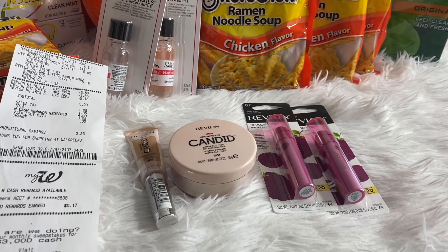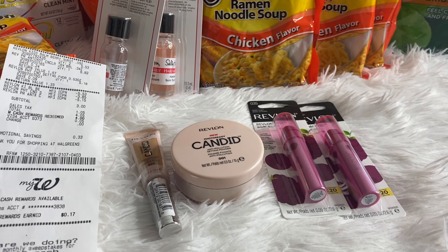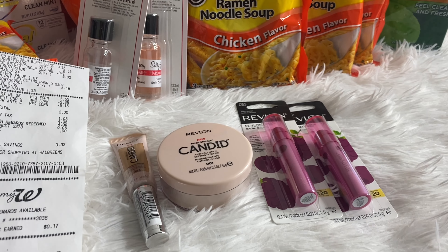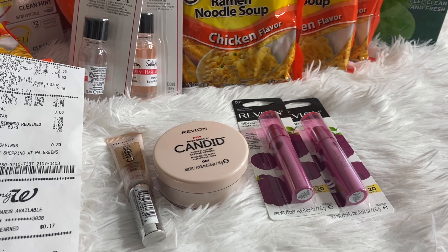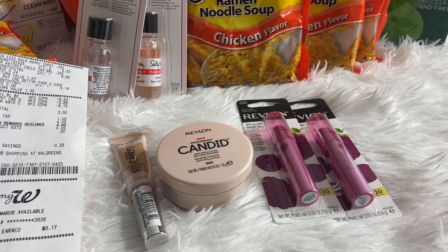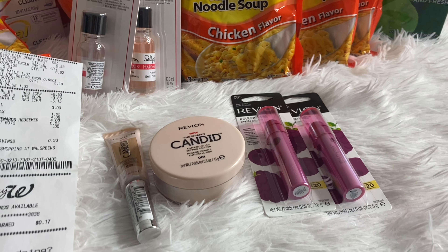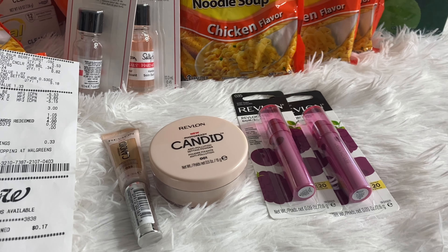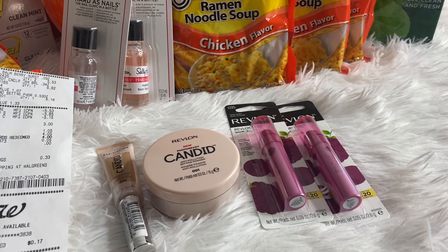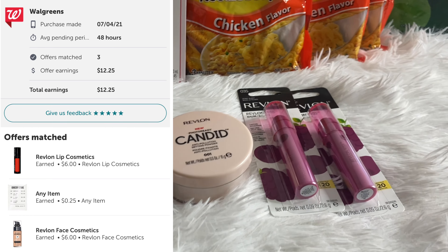That brought my subtotal to $3. Check your Ibotta accounts — the rebate may not be available anymore, but there was a $3 Revlon lip Ibotta rebate offer with a limit of two, and also a $3 Revlon Ibotta offer with a limit of two. When I checked my Walgreens app this morning, the Revlon rebates were not there at all, so when I picked up my order I decided to scan my receipt anyway just to see.